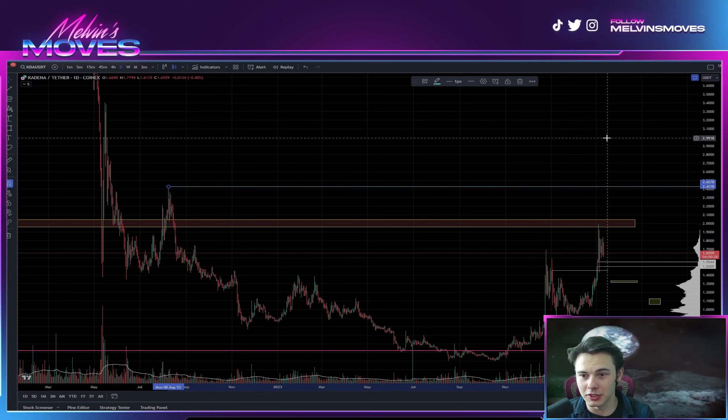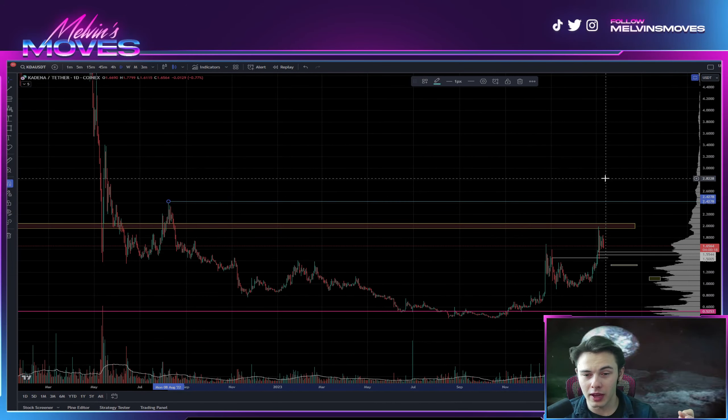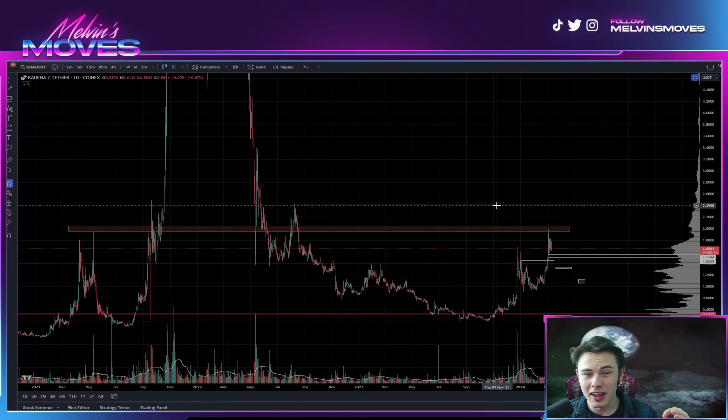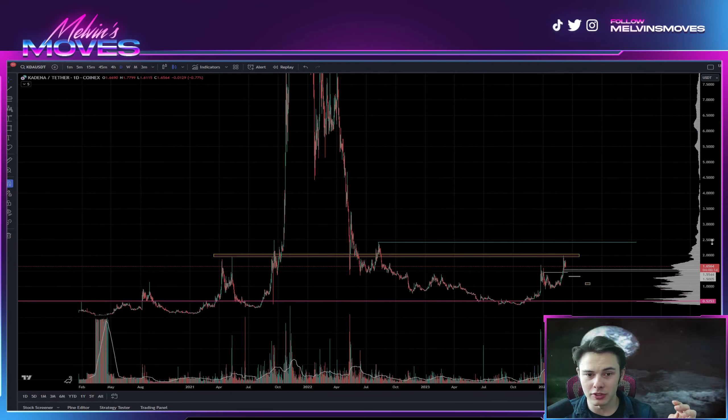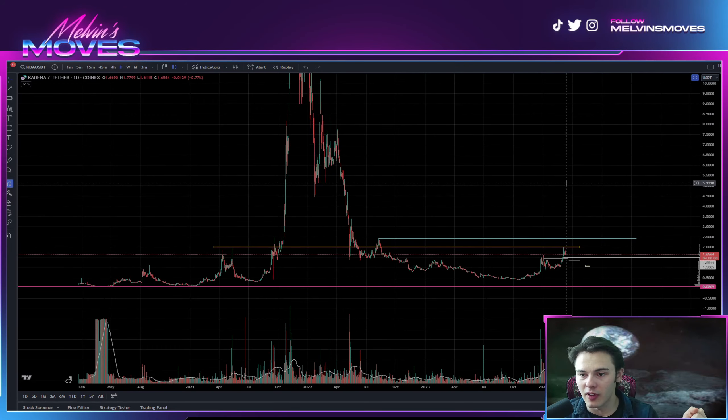The next big price target to the upside is this blue line right here at two dollars forty-two cents. We want to see a daily open and close above there — ideally even a weekly open and close above there would be even better. Once you're able to successfully break that, I think you'll go flying up to around five dollars at least.